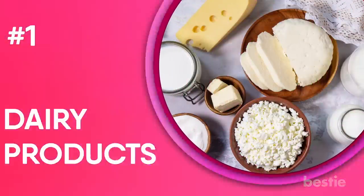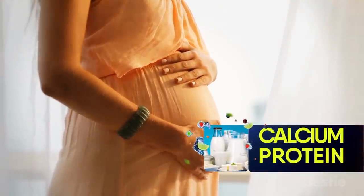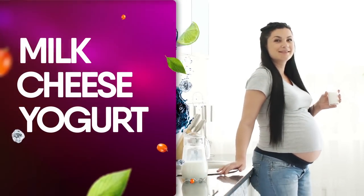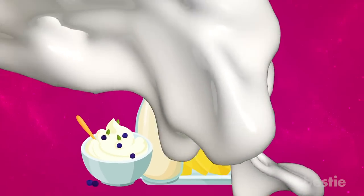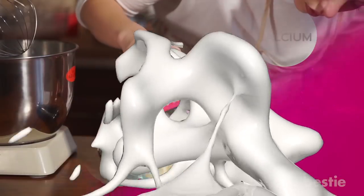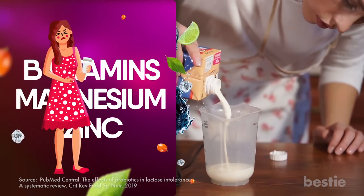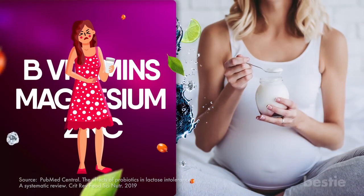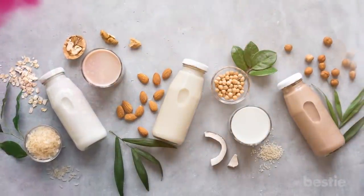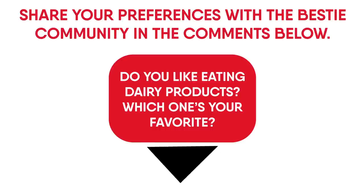1. Dairy Products. When you're pregnant, your body will need additional calcium and protein to meet the demands of the growing child in you. For this reason, you need to include dairy products such as milk, cheese, and yogurt in your daily diet. Dairy products have two very important proteins: casein and whey. At the same time, dairy products are also the best sources of calcium, along with other important nutrients like B vitamins, magnesium, and zinc. If you're lactose intolerant, you may still be able to eat yogurt. If not, there are lactose-free dairy products you can have that will still give you your needed nutrients. Do you like eating dairy products? Which one's your favorite? Share your preferences with the Bestie community in the comments below.